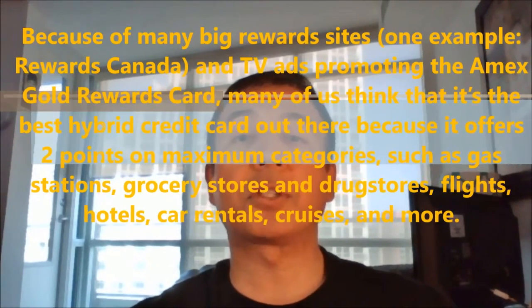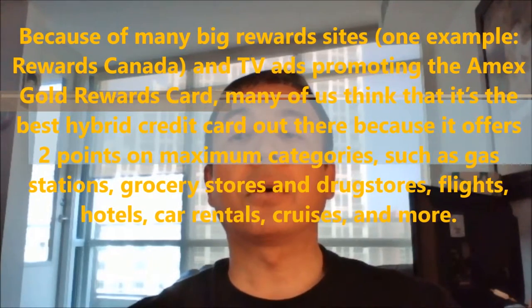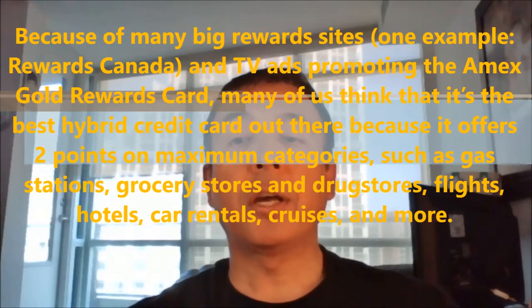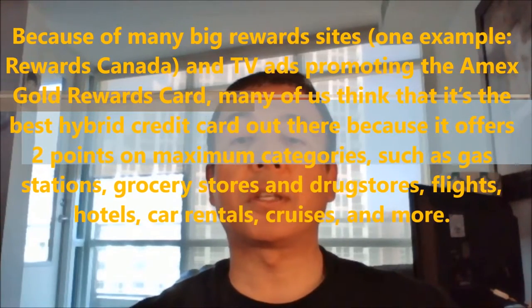Because of many review websites such as Credit Canada and TV ads promoting the Amex gold credit card, many of us think that this is the best hybrid credit card out there because it offers two points on maximum categories such as gas, grocery, drugstore, flights, hotels, car rentals, cruises and much more.